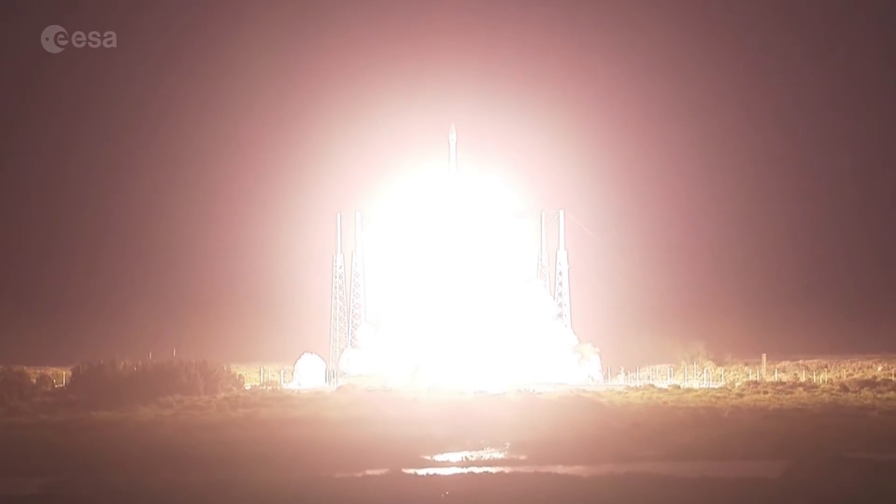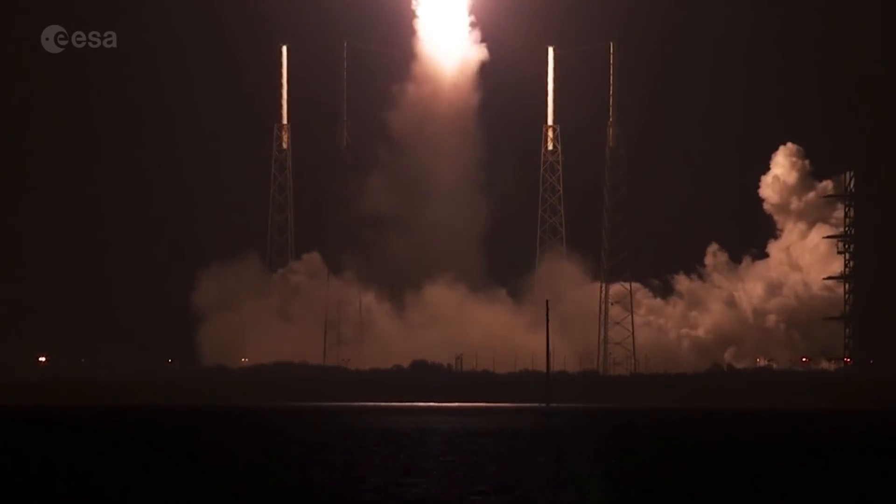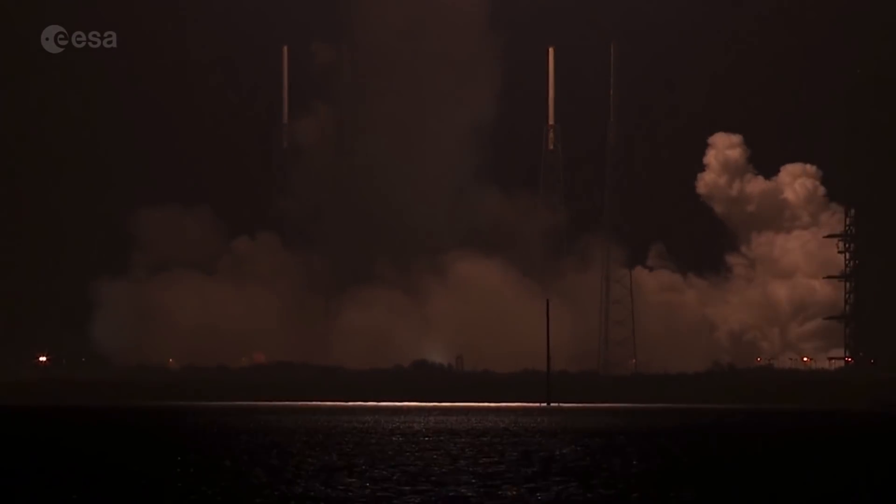Seeing good engine operating parameters on the RD-180 engine. Now passing 15 seconds. Atlas propellant utilization system is going to closed loop control. System response looks good.